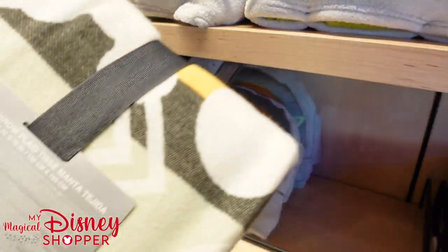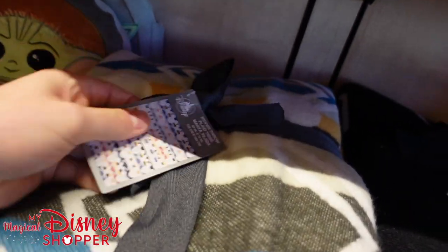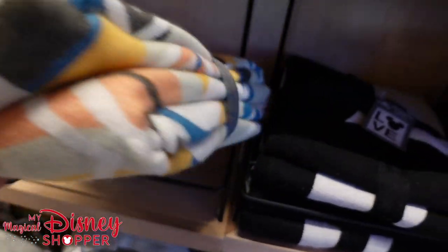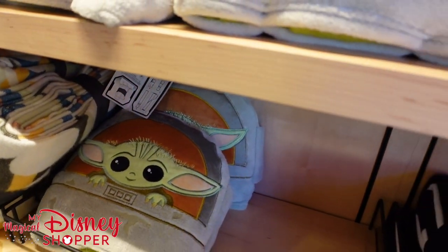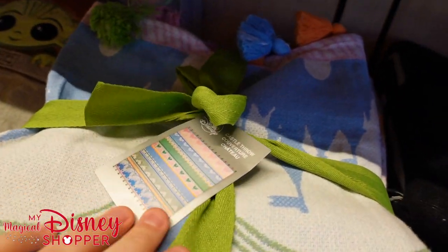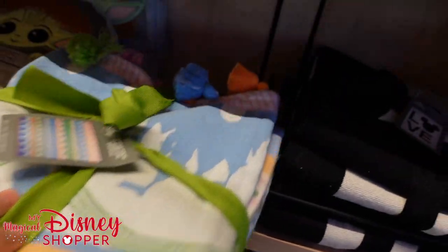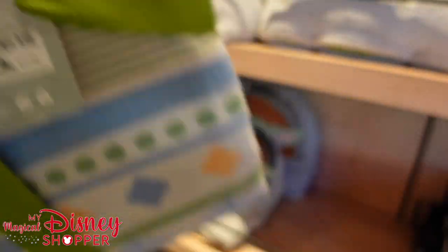We've got another woven throw blanket — I'm really digging that pattern — and that goes for $74.99. Then we have a castle throw we've seen before, a little bit bigger at 60 by 72 inches with fun castles and tassels on the end, also going for $74.99.